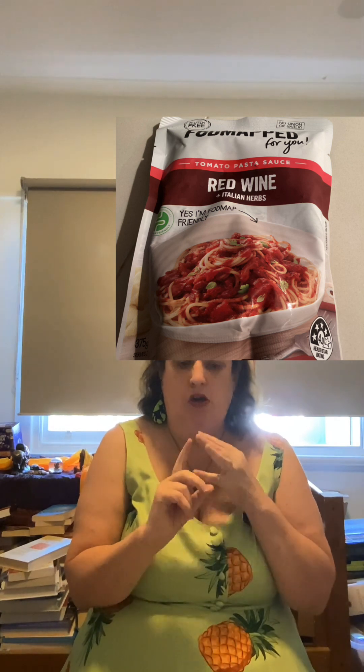The FODMAP brand is for people with irritable bowel syndrome. Doctors often recommend a FODMAP diet for IBS — FODMAP stands for fermented oligosaccharides, disaccharides, and polyols, which are sugars that don't absorb well into your intestines. I've been on a full FODMAP diet before; it helped a bit but not completely, like a lot of other diets. I used the FODMAP red wine and tomato sauce and had a spiral bolognese. My stomach was perfectly fine that day.